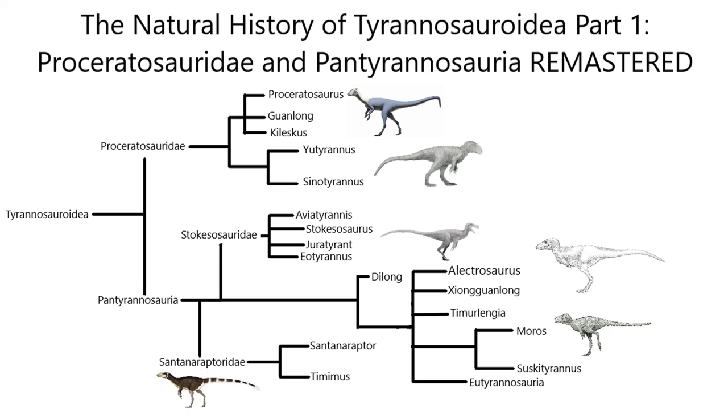Hello everyone, this is PaleoNerd here with a not-so-brand-new video and the return of natural history. Before I get to the more derived Tyrannosaurids in part 2, I figured I'd redo my part 1 video with some updated information and some new genera, while also omitting the possible Tyrannosaurids section for use in part 3. This will probably be the closest thing we get to a Halloween special this year — you don't really expect anything spooky unless you're really afraid of the Tyrannosaurs.